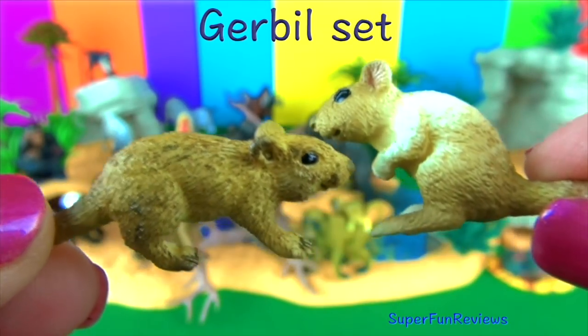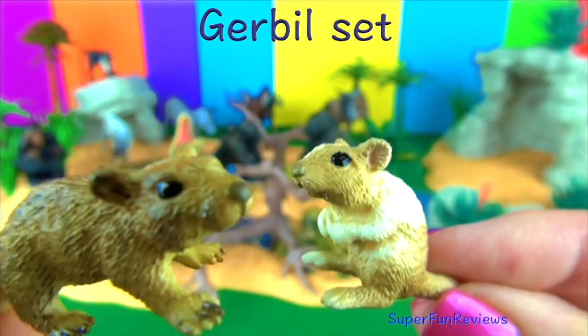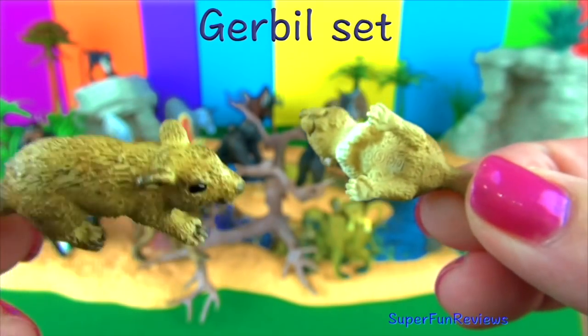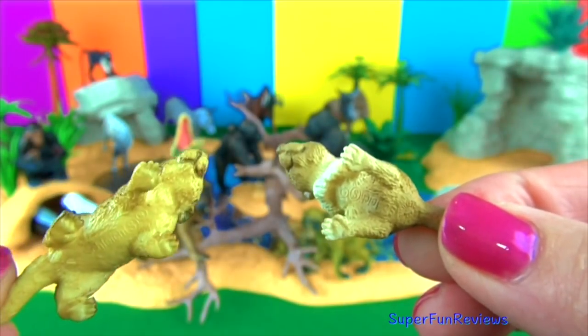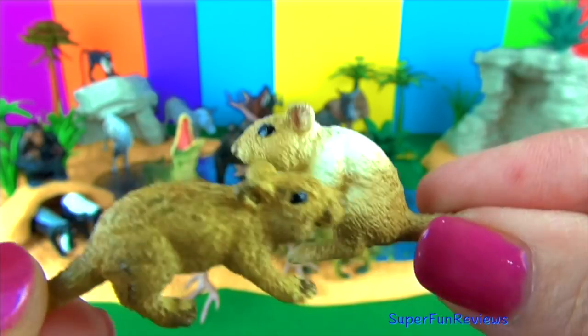Gerbils are small mammals. They grow between 6 and 12 inches long. The fur can be white, black, creamy or spotted. They have long hind legs adapted for jumping, or to thump the ground when they are stressed, excited, frightened or in danger.